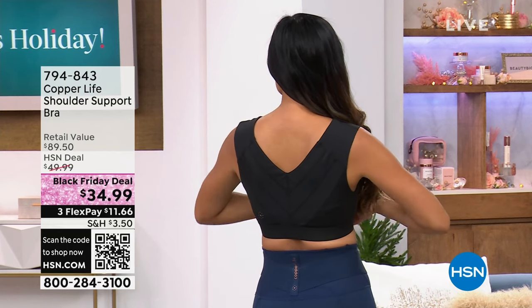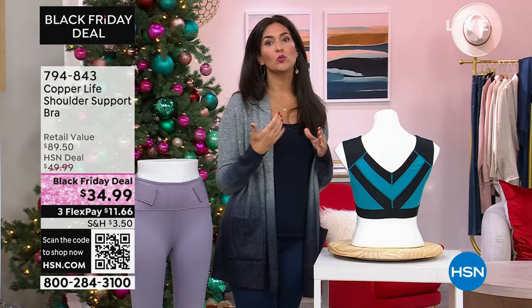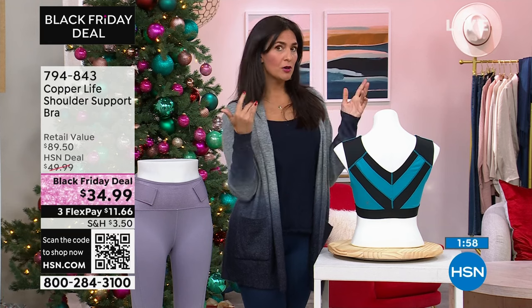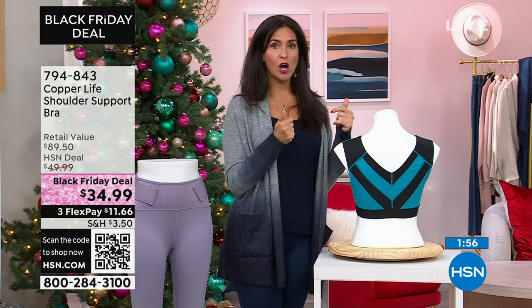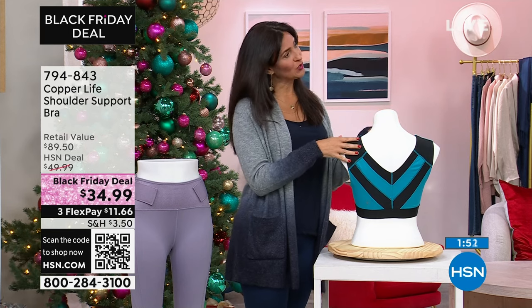Which means if you get a little sweaty in this, you don't have to worry about being stinky in it because it's helping to combat those odors. On top of that, it's moisture wicking — so if you have a personal summer going on, or you're going for a walk, taking the dog out, or it's 90 degrees outside, this will help keep you dry as well.